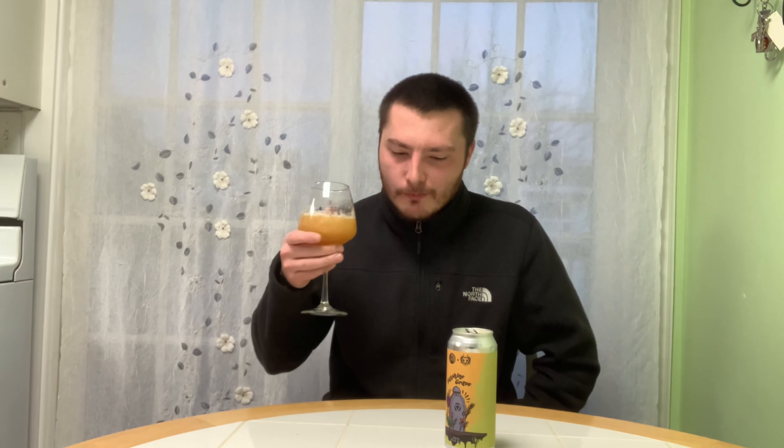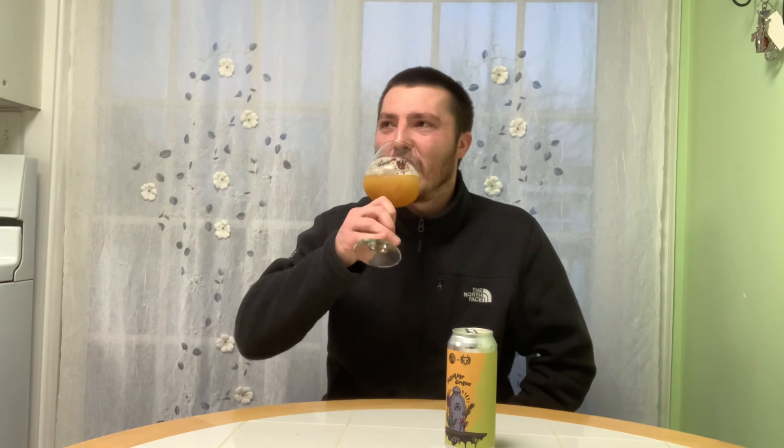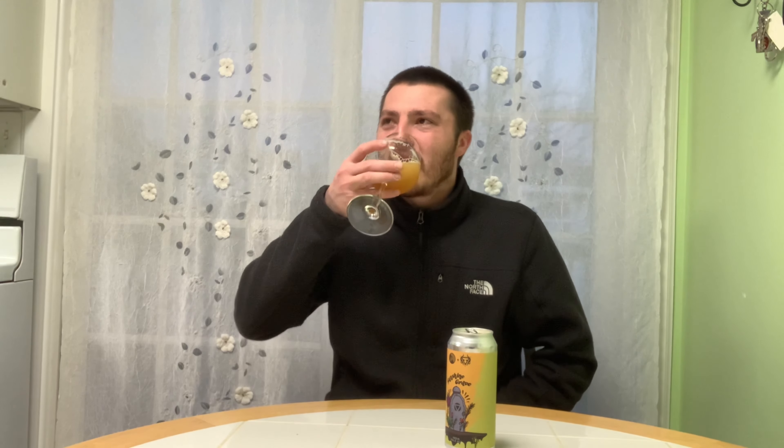Some nice bitterness on the back end. Definitely a nice medium to full-bodied, silky, creamy mouthfeel. There's prickly carbonation as well — medium to high carbonation. I'm getting a little bit more of the hops on this one, but the juicy tropical flavor is there — it's definitely pineapple. Maybe a little berry-esque. It's got a little bit of a tart, acidic finish along with the hop resin and floral aspect of the beer.